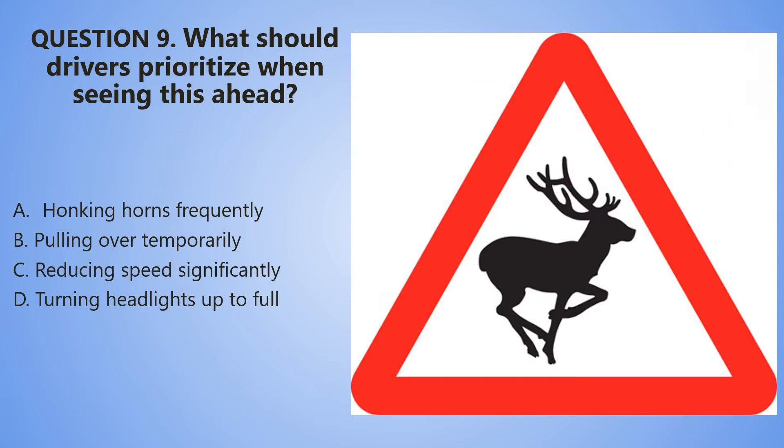Question number 9. What should drivers prioritize when seeing this ahead? A. Honking horns frequently. B. Pulling over temporarily. C. Reducing speed significantly. D. Turning headlights up to full.